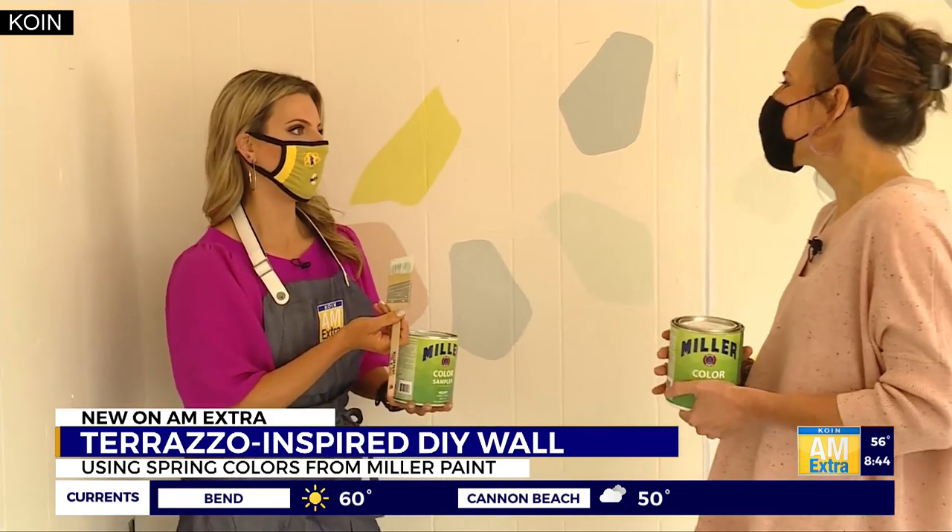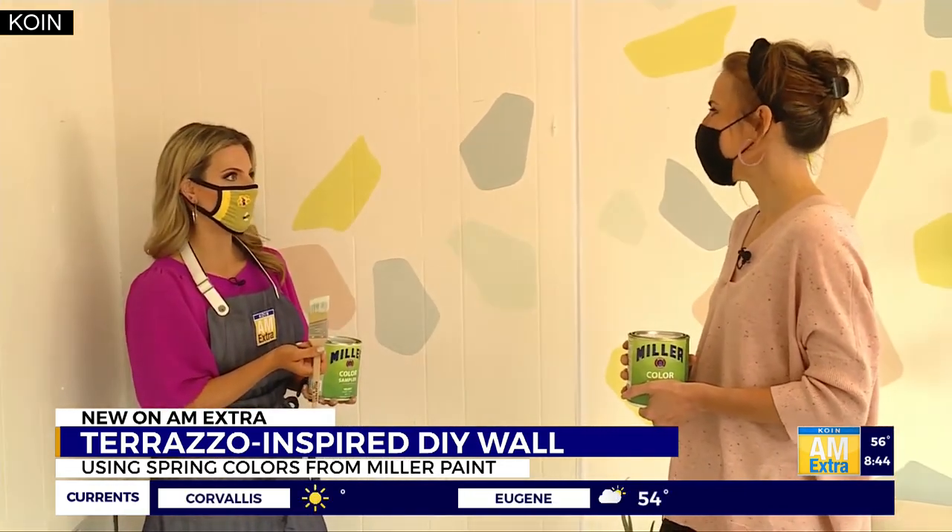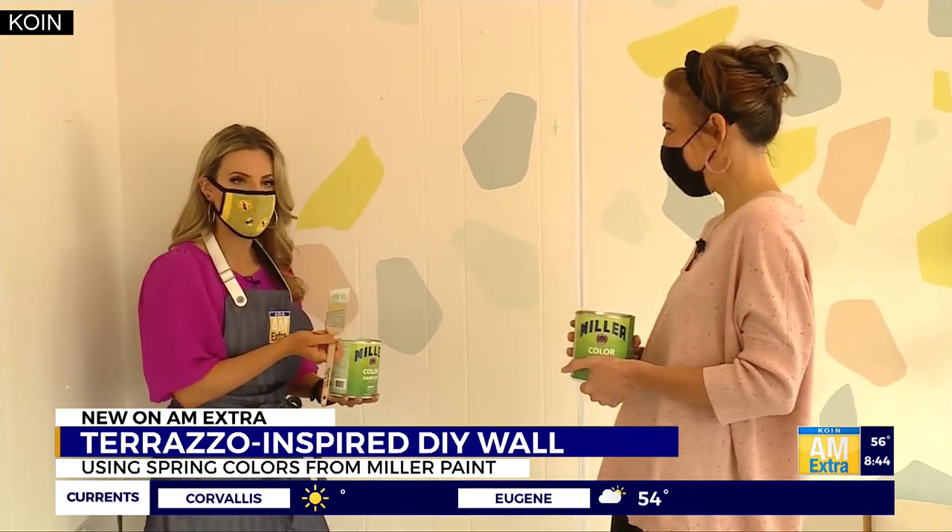My first terrazzo piece is done! Great job! This is a lot of fun and I think this would be a really cute accent wall in somebody's house, in a little space, whatever you need.